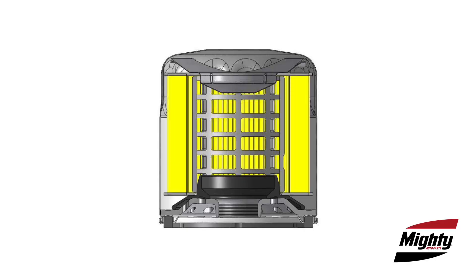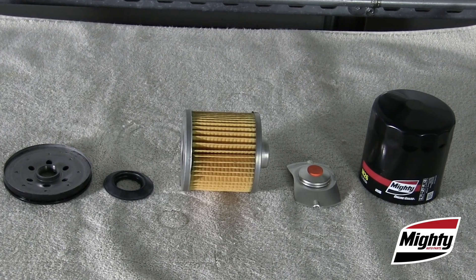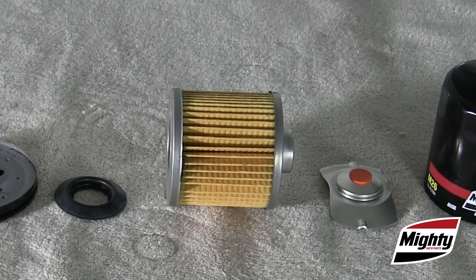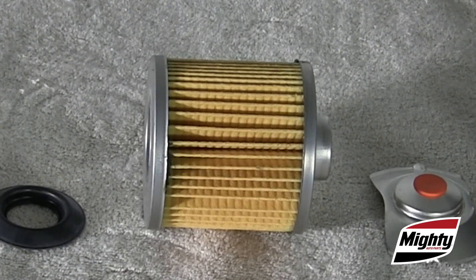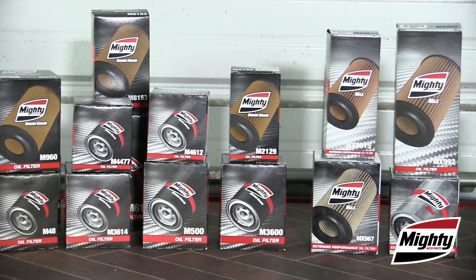Both efficiency and capacity are largely determined by the type of filter media used. Most quality automotive filters use cellulose synthetic fiber blends that trap about 93% of debris down to 20 microns in size. These blends are the choice of OEMs and are used in all Mighty filters.